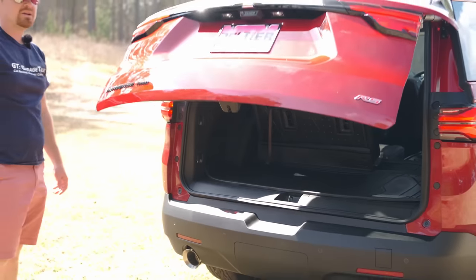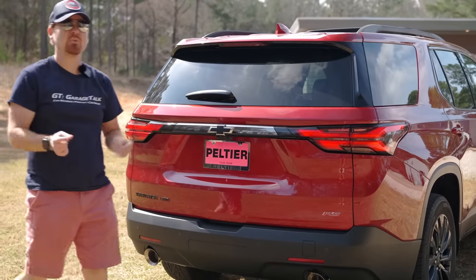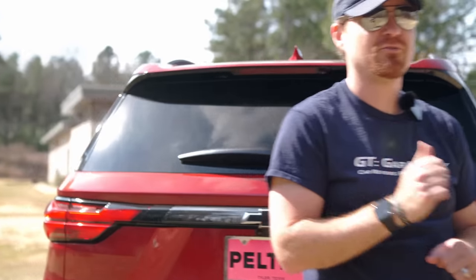There's a tailgate-mounted close button. And that is the exterior — let's hop inside and talk about some of the things I like in there for a family.